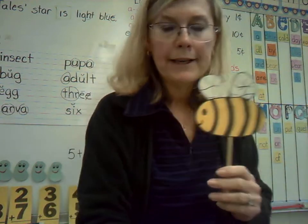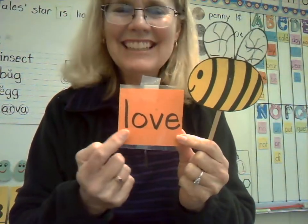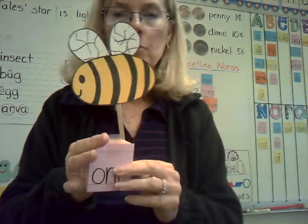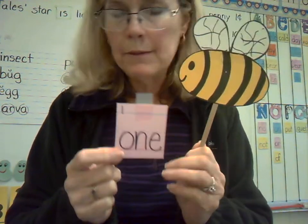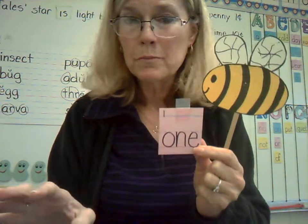Word number three: love. L-O-V-E. Love. Word number four is another number word — we had three and six on our handwriting page. Here we go: one. O-N-E. One. I know it sounds like a W at the beginning — it's not. That would be the homonym won, like we won the game. You just have to remember O-N-E. We've seen this word a lot in our numbers book, so your brain has seen it before — it should be easier to remember.